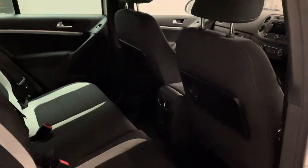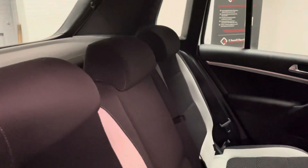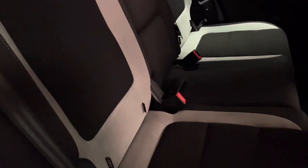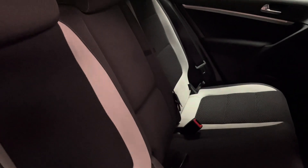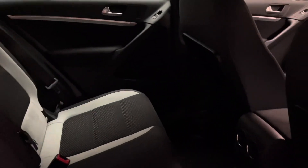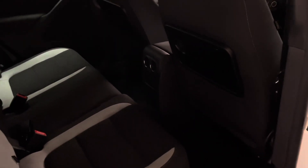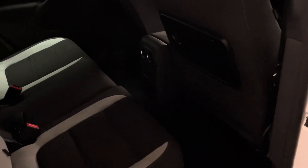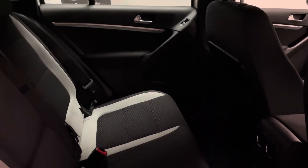For the interior, being the R-line, we have the cloth R-line upholstery — a combination of black cloth, contrasting stitching and grey Alcantara. There are isofix points hidden along the bottom of the two outer seats, and there's also a fold-out armrest which also acts as a through-loading section into the boot. As you would expect on the Tiguan model, there's plenty of leg space behind the front seats — both seats set to my driving position, and for reference I'm just about six foot.